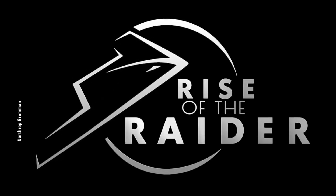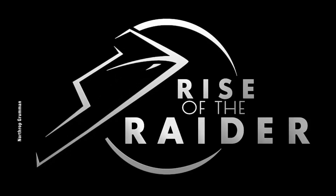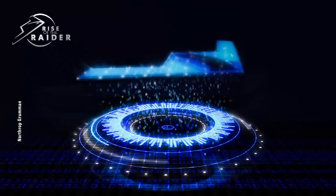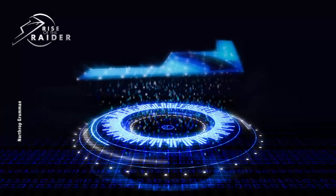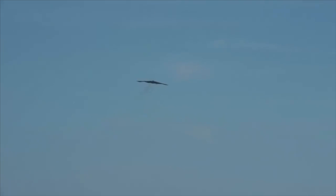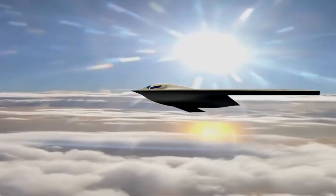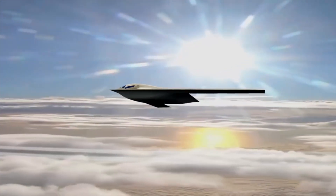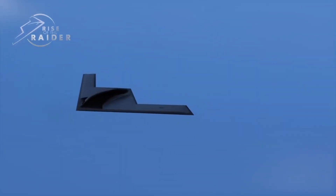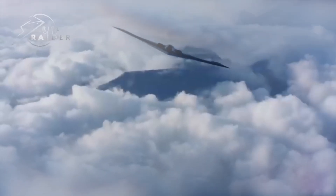Under the B-21 production contract, Northrop Grumman is set to produce six pre-production B-21s. The first has already undergone a successful test flight, while the remaining five are in various stages of construction. Testing has gone quite smoothly, and new B-21s are already in production. Deputy Secretary LaPlant emphasized the B-21's design for production from the outset, aiming for large-scale deterrence through substantial production and front-line deployment.